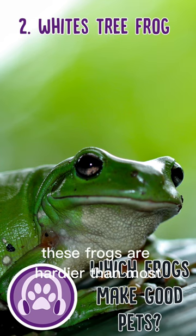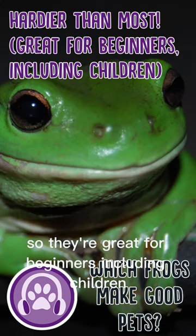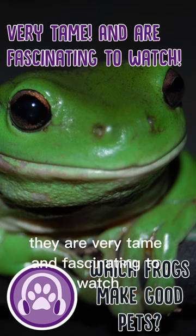Next, White's tree frogs. These frogs are hardier than most, so they're great for beginners, including children. They are very tame and fascinating to watch.